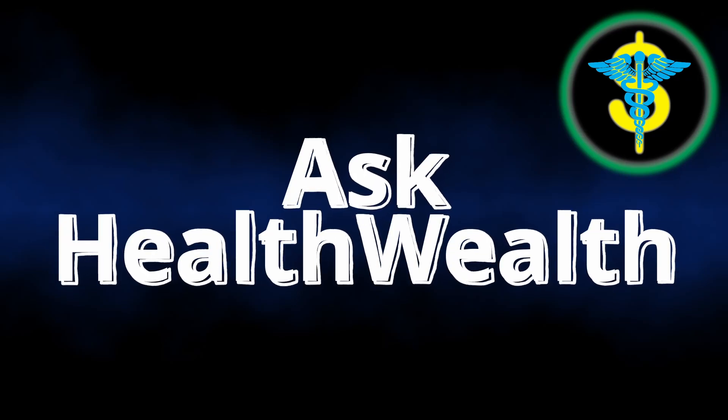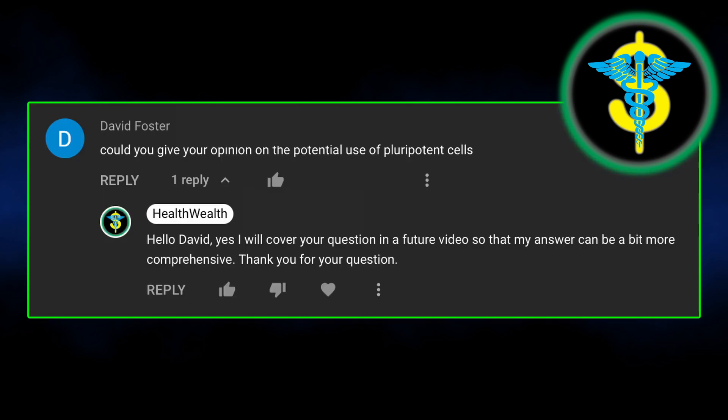Today's video is another installment of the Ask HealthWealth series, where a viewer asked me to explain a little bit more about the clinical uses and applications of stem cells.